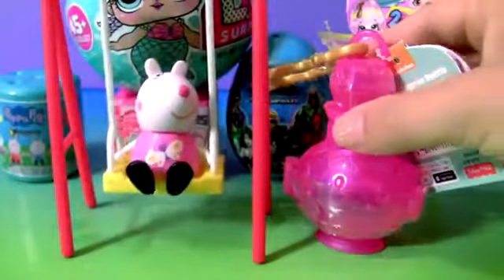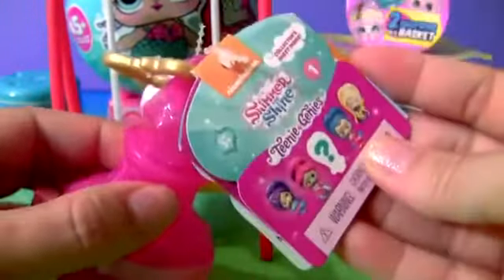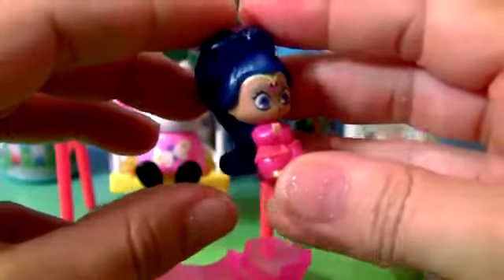Suzy Sheep. And this Shimmer and Shine Genie Bottle Surprise. This is a Teenie Genie. This is Shine from Dance Party.